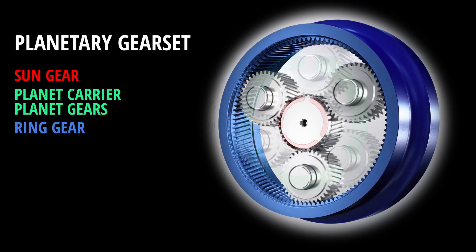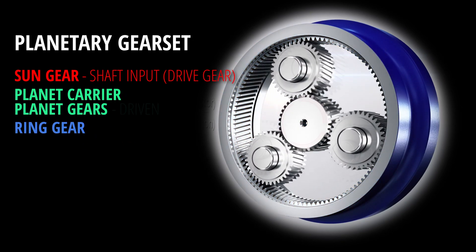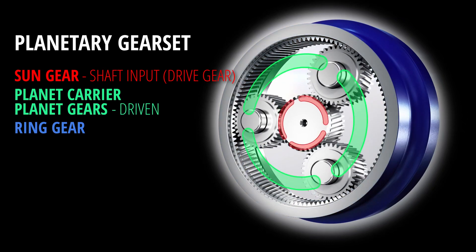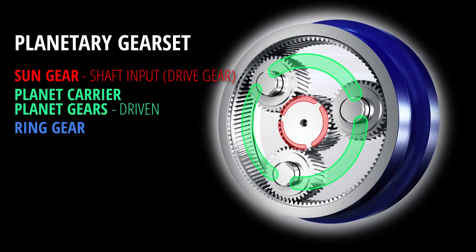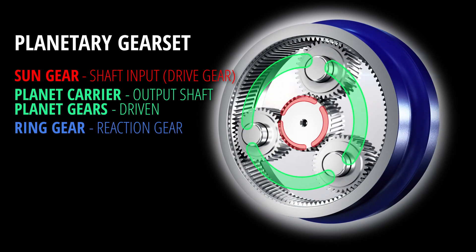The input shaft from the motor is connected to the sun gear, making it the driving gear. The planet gears are driven by the sun gear and they turn the planet carrier, which is connected to the output shaft. The ring gear is kept stationary, so we call it the reaction gear.